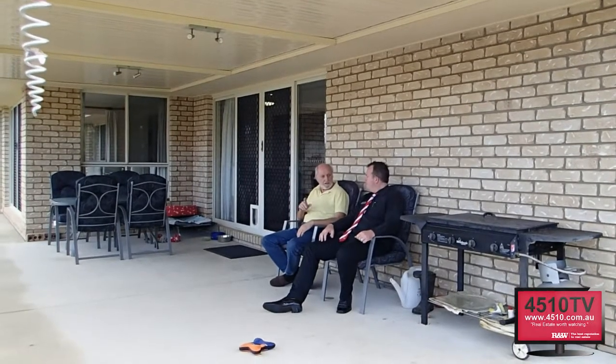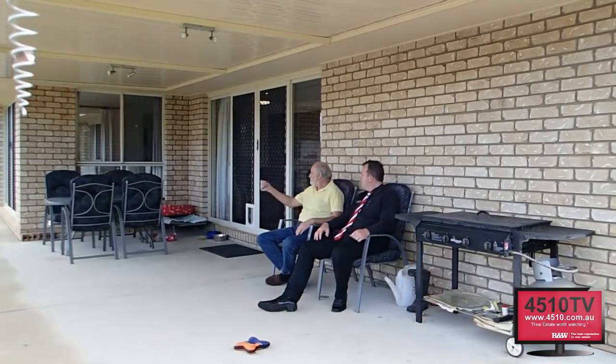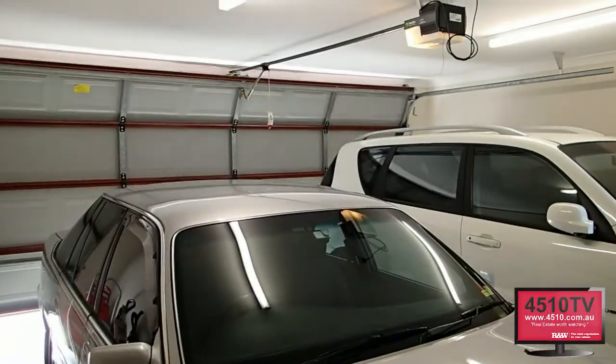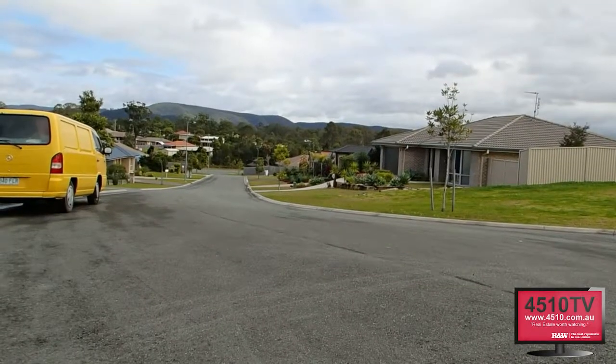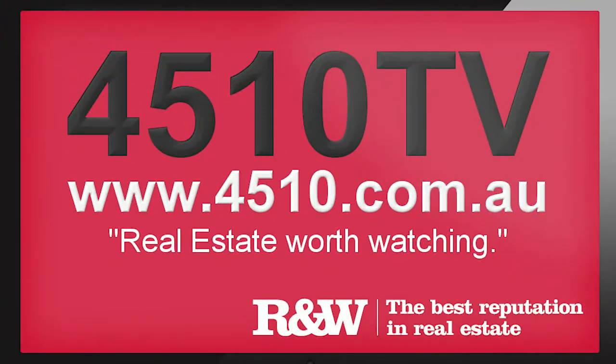Life is a pleasure here at 22 Baronga Court. Nothing like kicking back after an easy Sunday with a low-maintenance property, enjoying the view with a cold one. But wait, there's so much more to show you — come on down for a complete tour. You can contact me with the details provided in this video.